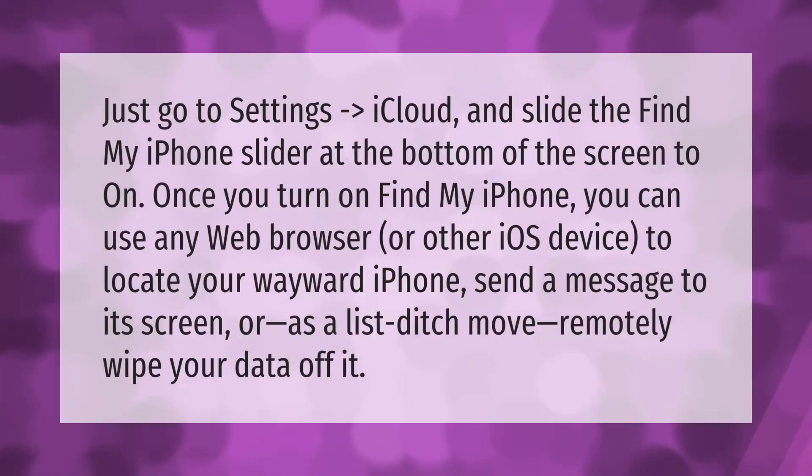Slide the Find My iPhone slider at the bottom of the screen to On. Once you turn on Find My iPhone, you can use any web browser or other iOS device to locate your wayward iPhone.